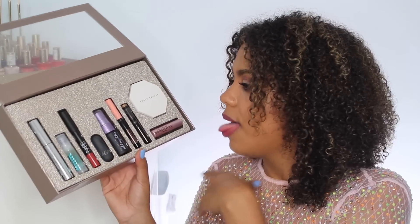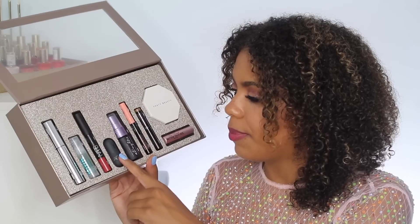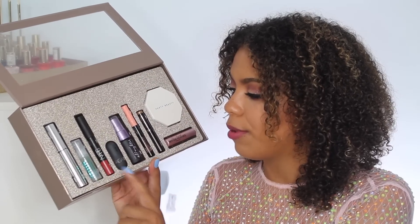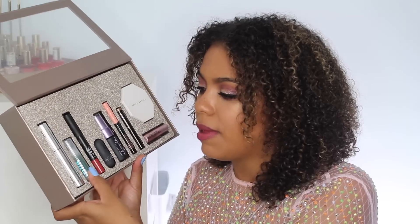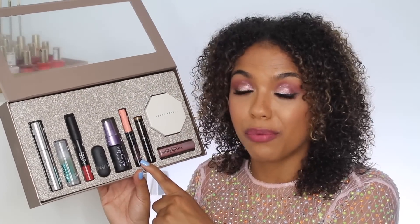You're also getting a full size of the NARS Dolce Vita, which I've never tried before, so overall this kit got me really pumped up. The first things you'd put on from this kit would probably be either the Bite Agave Lip Balm or the Milk Hydro Grip Primer. I like the Agave lip balm — I have other lip balms I like more, but I love the newer formula of the agave stuff from Bite over the older stuff.